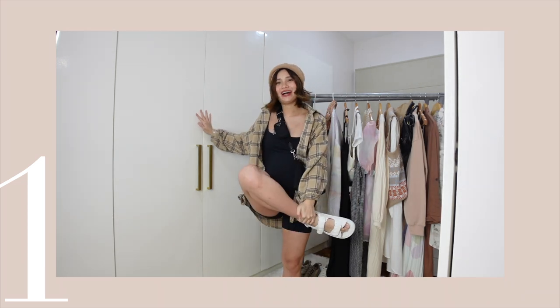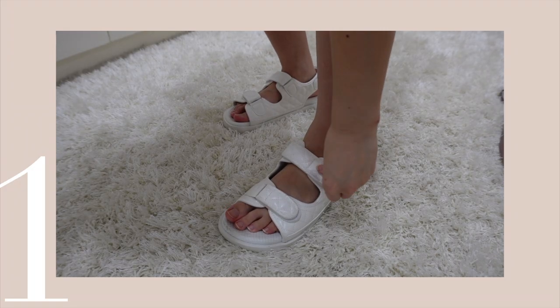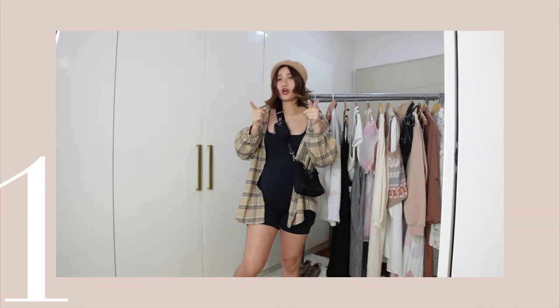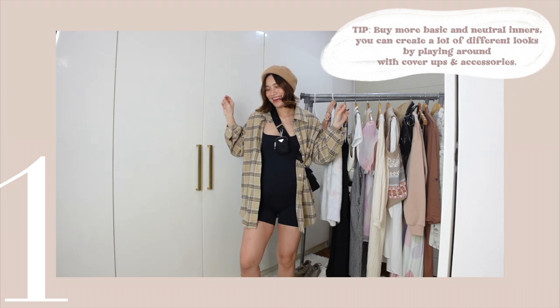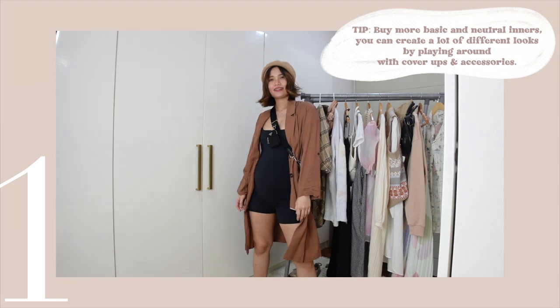I paired it with my favorite Velcro sandals. It's super comfy because I'm pregnant, so I want to go comfy as much as possible. But if you want to go extra, you can go for boots, your Doc Martens, or whatever shoes you want. Tip number one: buy more basic inners so you can just play around with different cover-ups and get a lot of different looks.